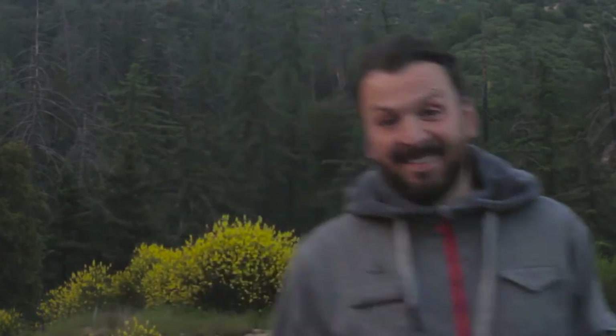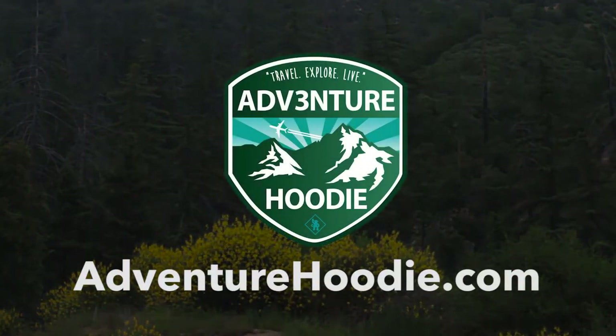Life is an adventure. Be prepared. Get one of these. To get your Adventure Hoodie, go to AdventureHoodie.com.